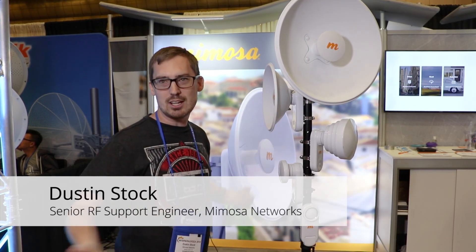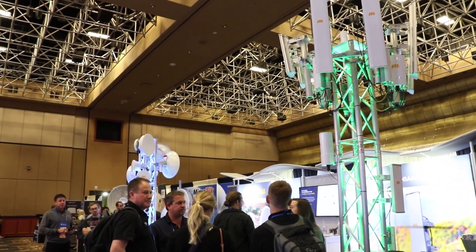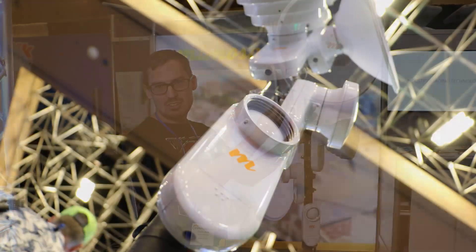Hello and welcome to Wispapalooza 2018 with me, Dustin Stock. Right here is our brand new C5X that we just announced.